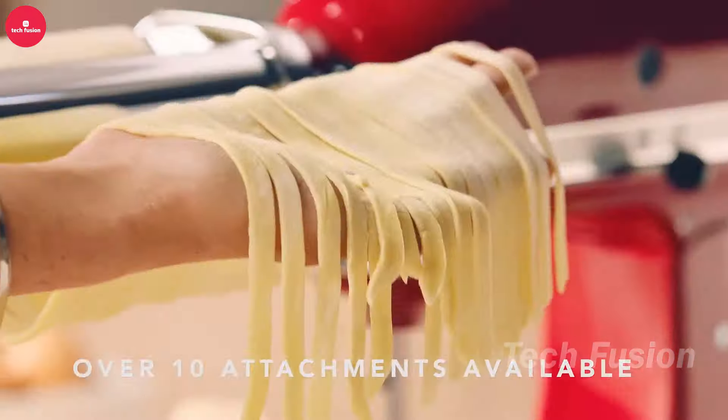This clever planter hides a secure safe underneath, providing discreet storage for your valuables. Crafted from durable steel and ABS, it's both fireproof and waterproof, with a silicone seal for added protection in any environment. Whether placed indoors or outdoors, it blends in effortlessly, offering peace of mind without drawing attention. Available for just $15.